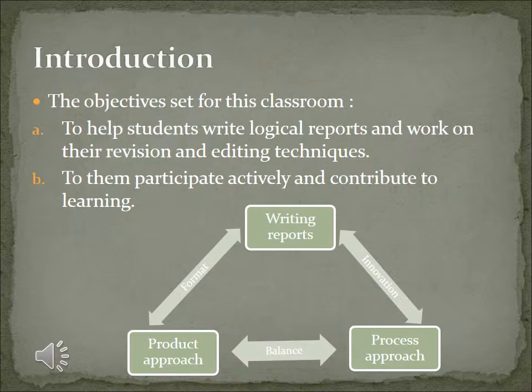In this approach, students are given a model text which they study, analyze, and reproduce. This implied that it was essential for an educator to supplement the students with a sample report and expect the same format to be represented in the document which they produce. Even though the product method well suits the teaching criteria, the problem was that learners would find the learning monotonous and may fail to participate in active learning.